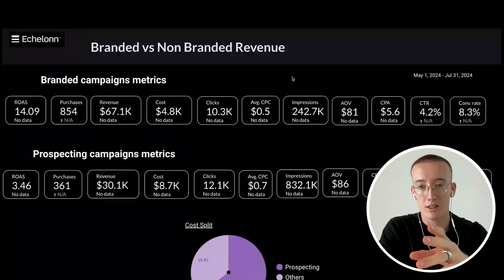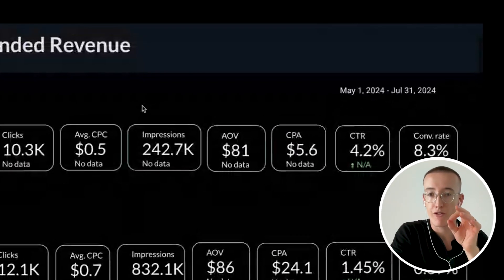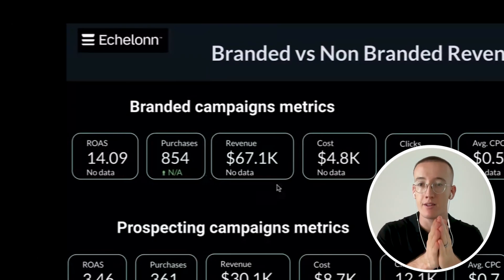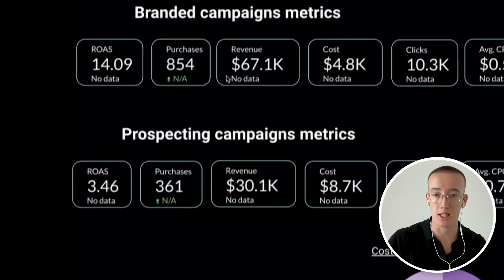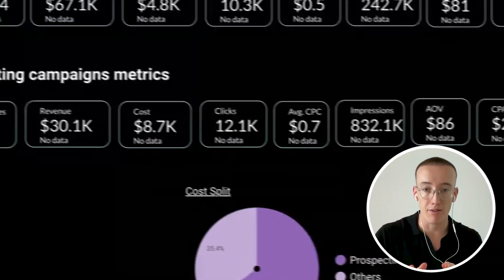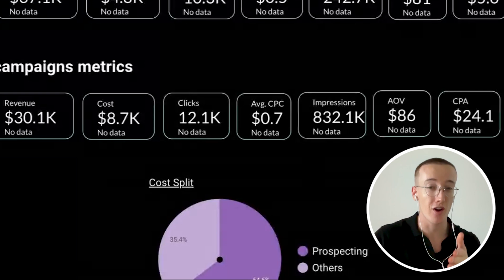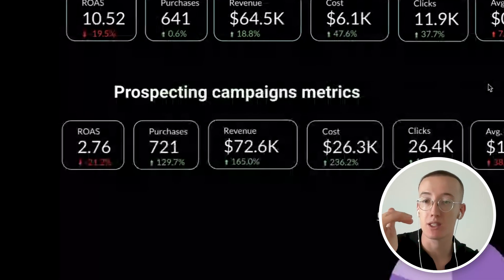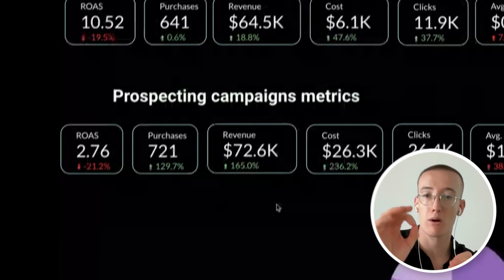Now let's talk about the results. From May 1st to July 31st — during the first three months of our cooperation — our brand campaigns generated $67,000 in revenue, while prospecting campaigns only brought in $30,000. Prospecting traffic accounted for just 30% to 35% of total revenue. Then looking at August 1st to September 18th, the revenue from prospecting campaigns increased by 165%, reaching $73,000, while brand traffic remained steady at $65,000. Prospecting traffic now accounts for almost 60% of total revenue. This shift demonstrates how non-branded campaigns can drive scalable growth.